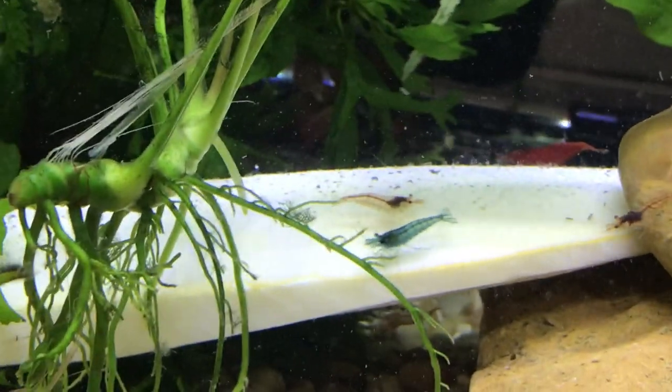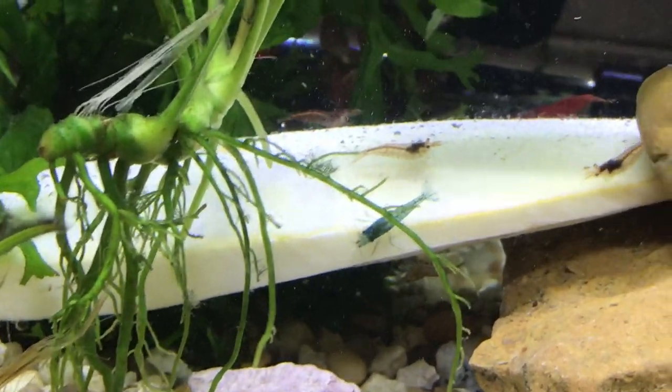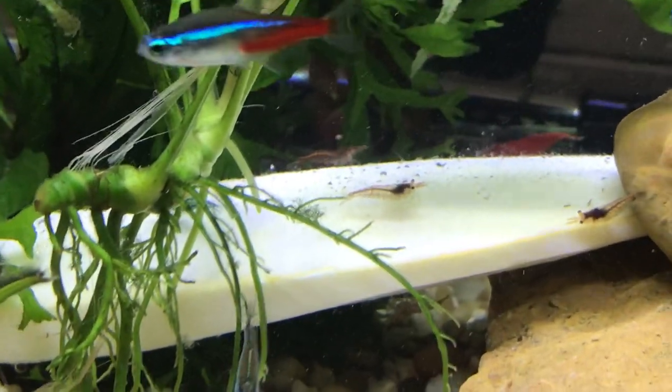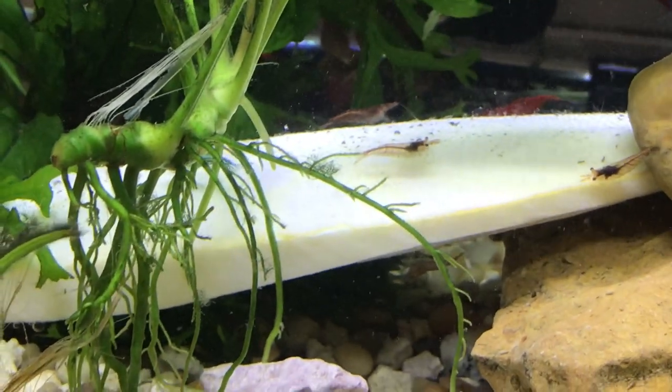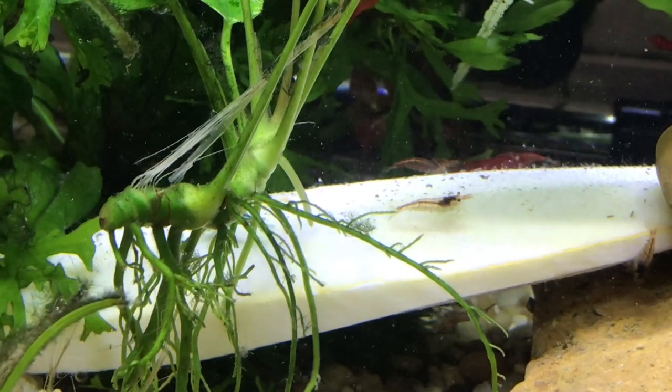More keep coming to it — that is awesome. There's another one right there, so they're discovering the cuttlebone. It's a cuttlebone from an aviary section at the pet shop — it's actually from a squid.